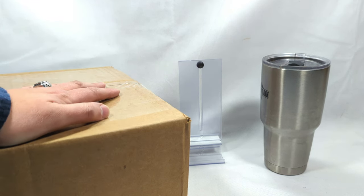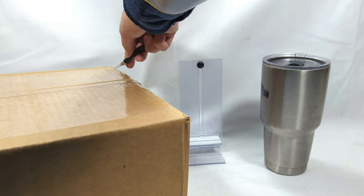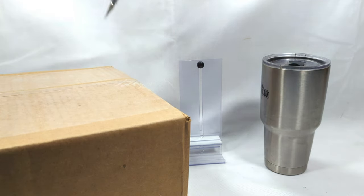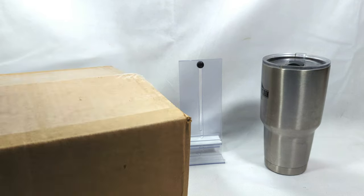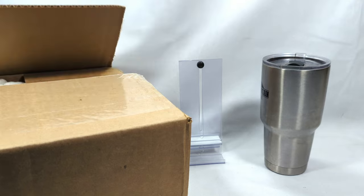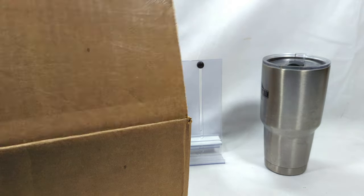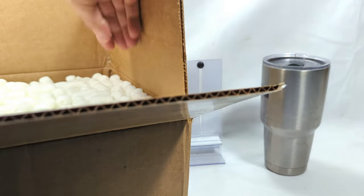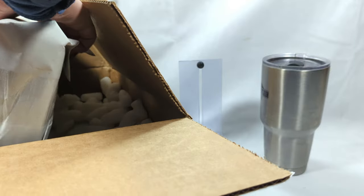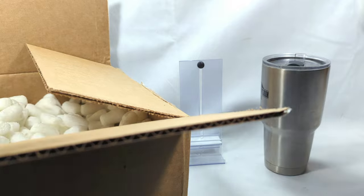I'm going to try to do these once a month - I have a lot of fun with them. Let me go ahead and slice this open. Usually there are four packs individually wrapped of 25 books and a lot of styrofoam peanuts. I hate styrofoam peanuts - the bane of my existence. I'm just going to pull these out and get them all stacked up.